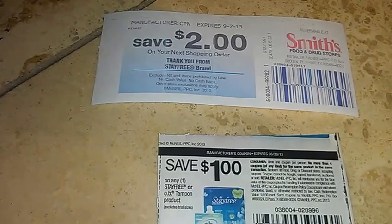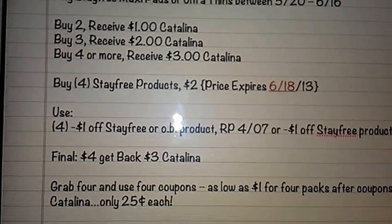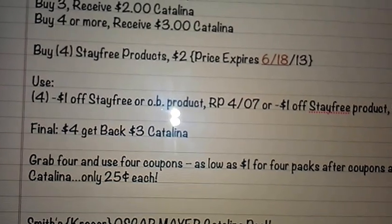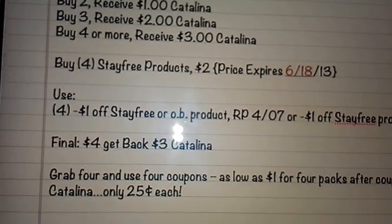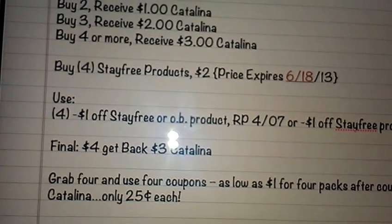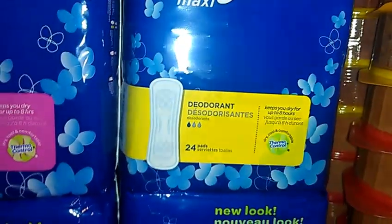I bought three in one transaction so I received a two dollar Catalina, then I used three of these Stay Free coupons. I had two different insert coupons — one from the April 7th Red Plum and the other from the May 5th Smart Source. So if you buy four, you pay four dollars out of pocket and then get a three dollar Catalina back. Then you buy four more, pay four dollars, use your three dollar Catalina, so you'll be paying a dollar out of pocket — which means a quarter a pack for these Stay Free 24-count maxi pads. I got the Super and the Stay Free Maxi Deodorant one, also a 24 pack.